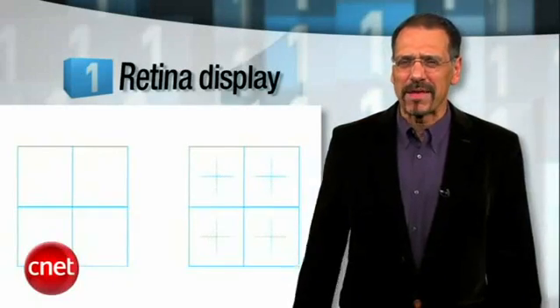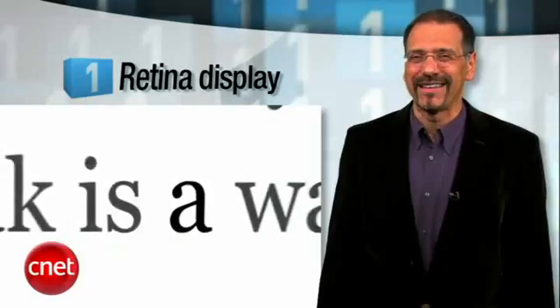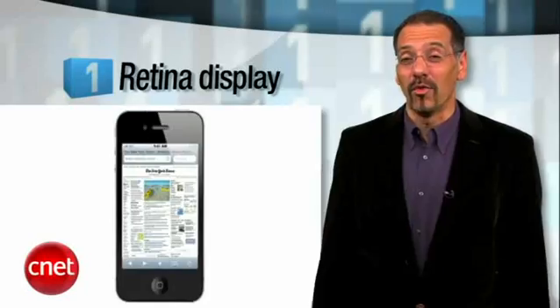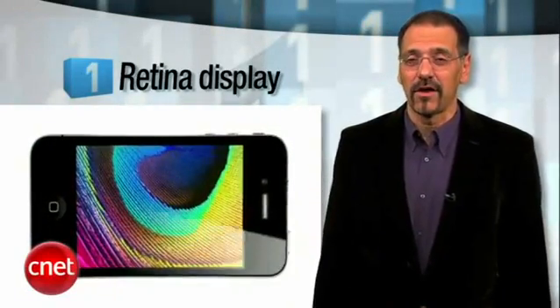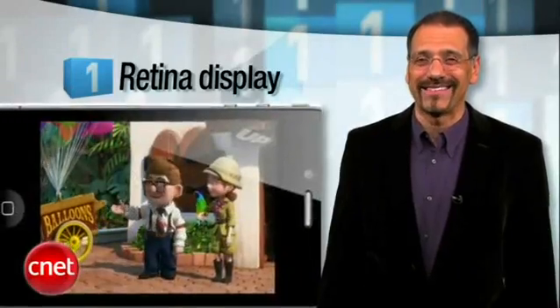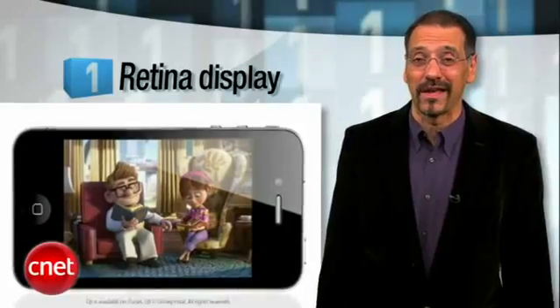Our number one reason why you just gotta have an iPhone 4: the retina display. About 326 pixels per inch resolution via an IPS transistor matrix may sound like the kind of stuff geeks spout to compensate, but let's put it this way — it'll look like ink, not dots. The one feature you always use on a smartphone is the display, and it's also the first thing that wows somebody sitting next to you at the bar. Retina's gonna pay dividends.